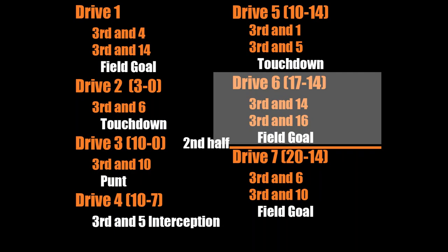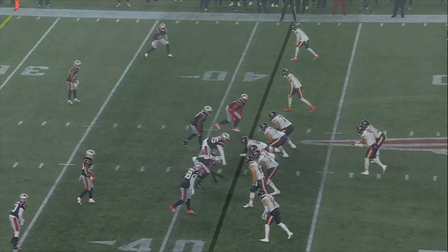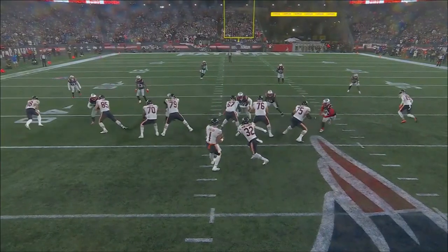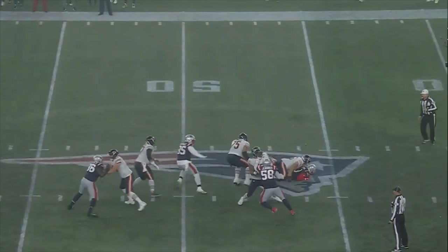Now here's where the magic really starts to happen for the Bears. On third and 14, I'm not sure how many other quarterbacks in the league can make this play. This is why Fields shows a lot of potential and why he's worth keeping — he's only in his second year and he's able to make plays that not many other quarterbacks can.